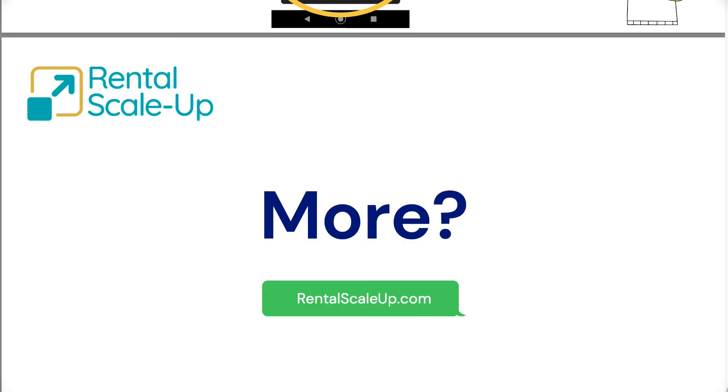If you want more tips on how to run your Airbnb business, just go to our website, rentalscap.com. And don't forget to subscribe. Cheers.